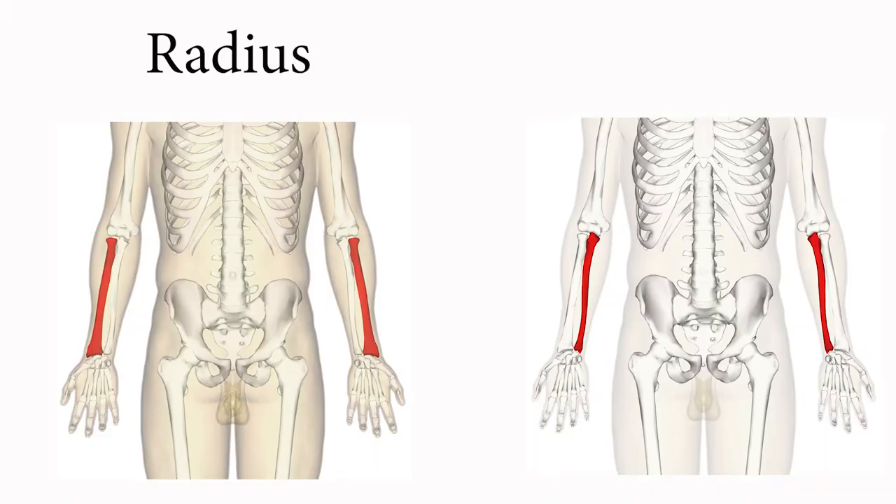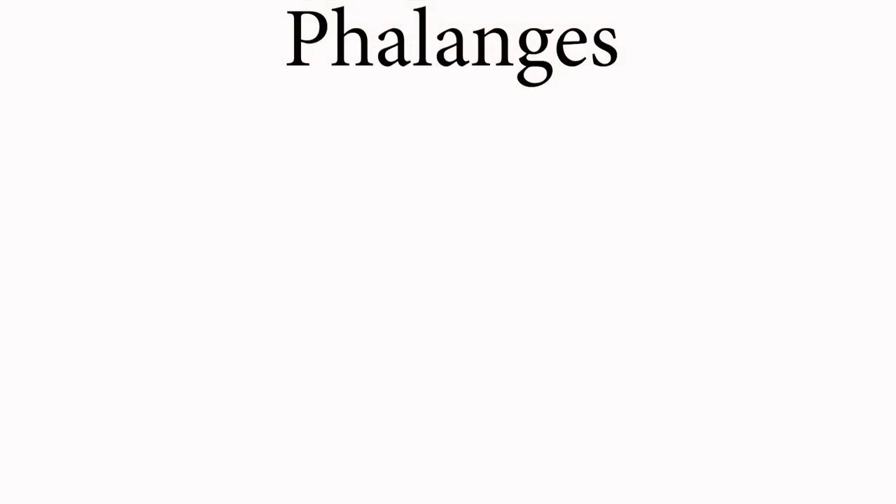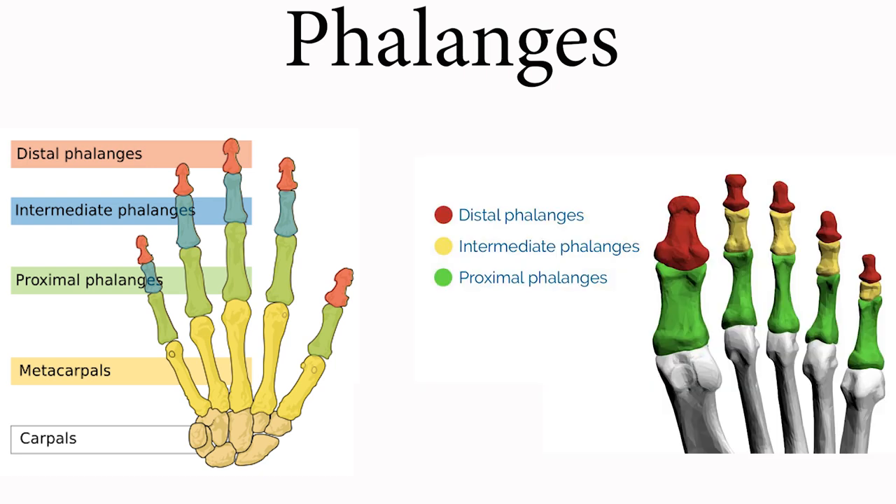The radius and ulna are also long bones that connect between the elbow joint and the wrist. The radius connects to the thumb side of the wrist — and I use my thumb to make thumbprint cookies during the holiday season! The last long bones we will talk about are the phalanges, which are the bones that make up the fingers of the hands and the toes of the feet. Each finger and toe has three phalanges, but your thumb and large toe have two.